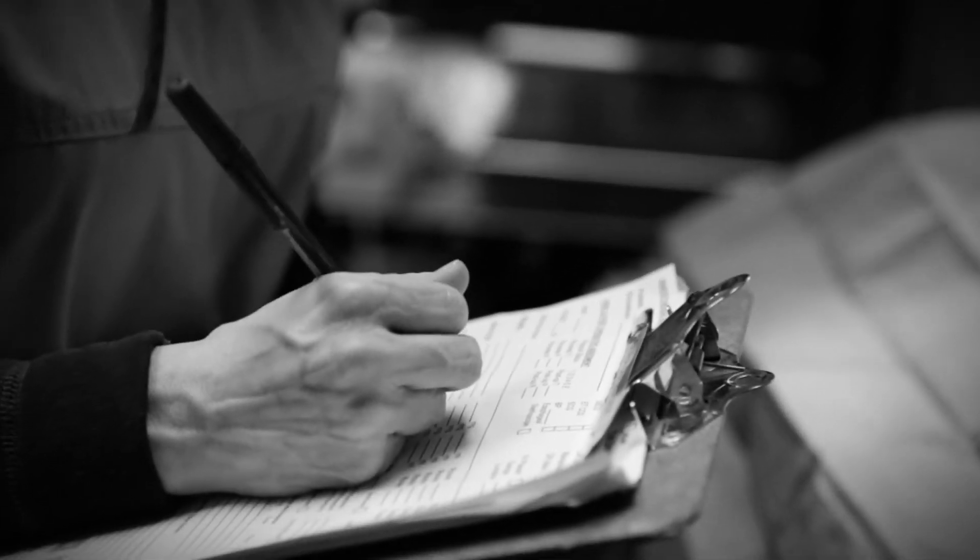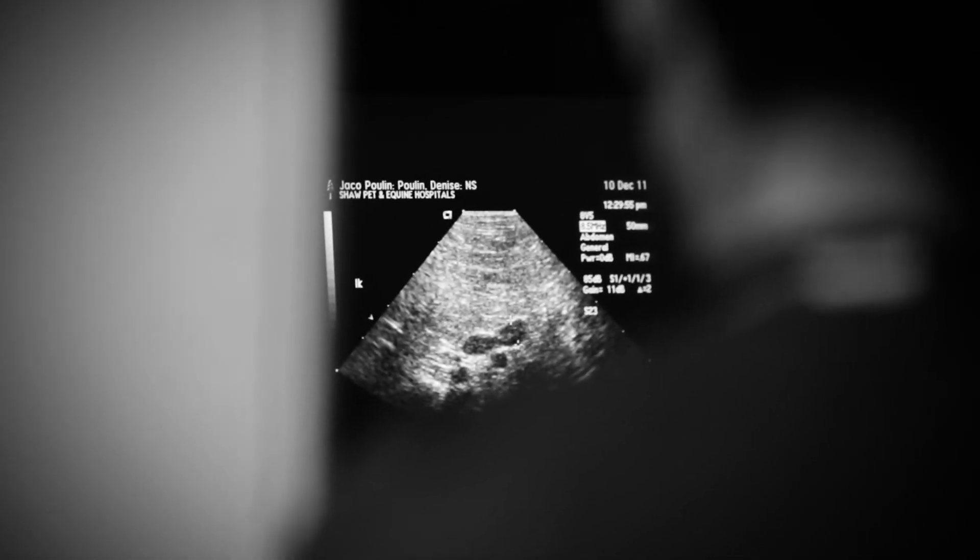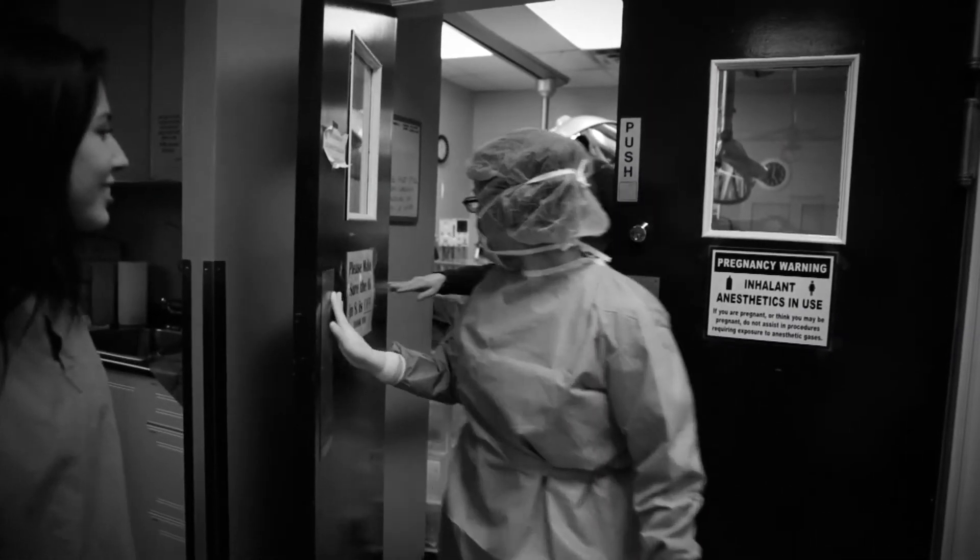It is a common misconception when I meet people that they think a veterinary technician is somebody who perhaps holds animals for the veterinarian or cleans up after the veterinarian. We do all of that, but we do a whole lot more too. We do the anesthesia, we do the x-rays. There's a lot that the veterinarian really relies on us to do for them.